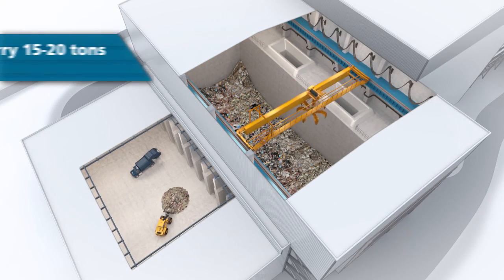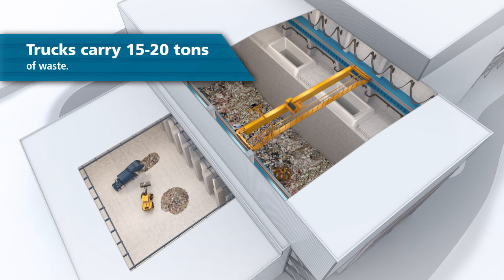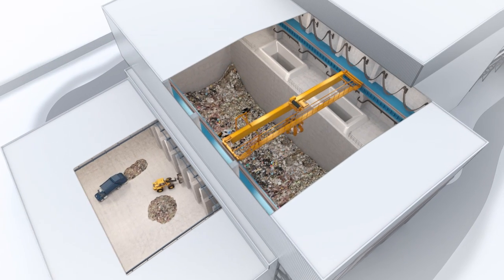This renewable fuel can vary widely in moisture content and thermal value, so it is continually managed and monitored in the bunker to ensure consistency.